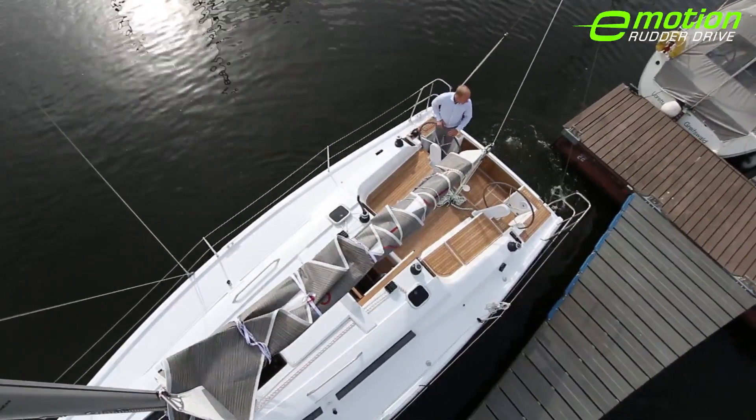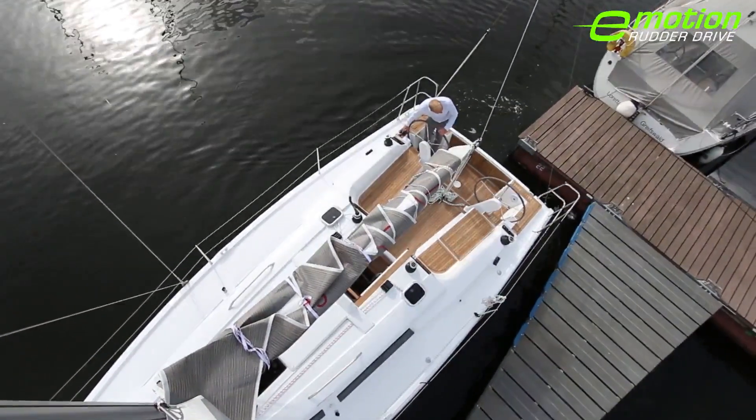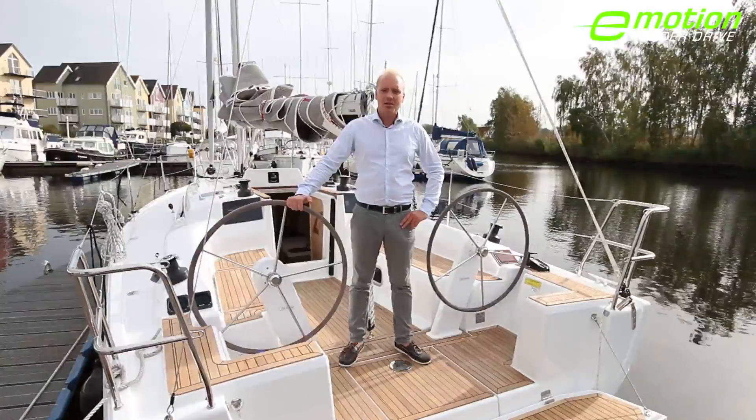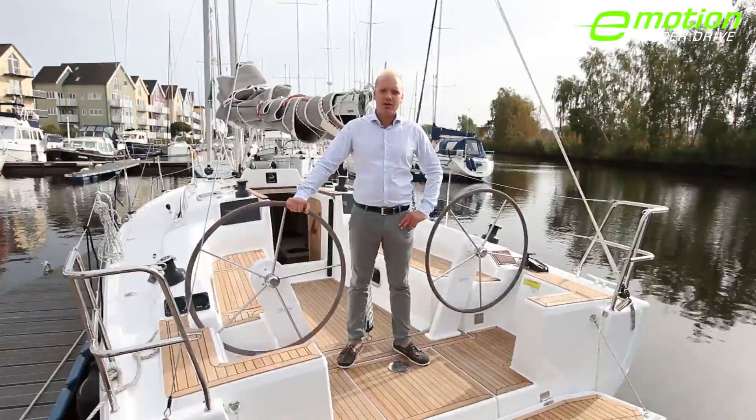Hansa is continuously investing in research and development in order to make sailing more easy and more fun. Today I would like to present to you the new Hansa 315 Rudder Drive. Together with Torqeedo and Jeffa, Hansa developed a new and innovative kind of propulsion.